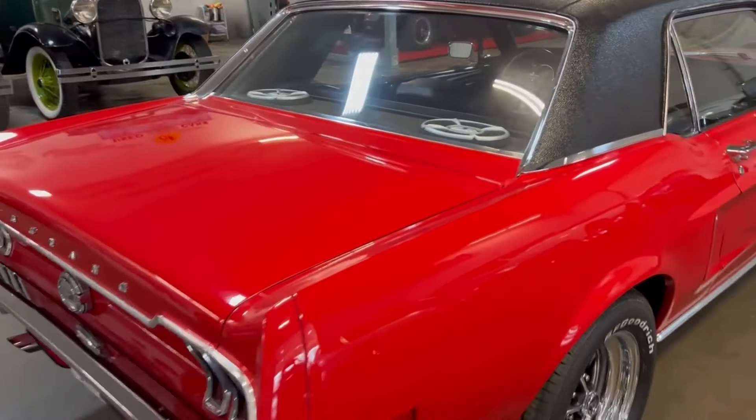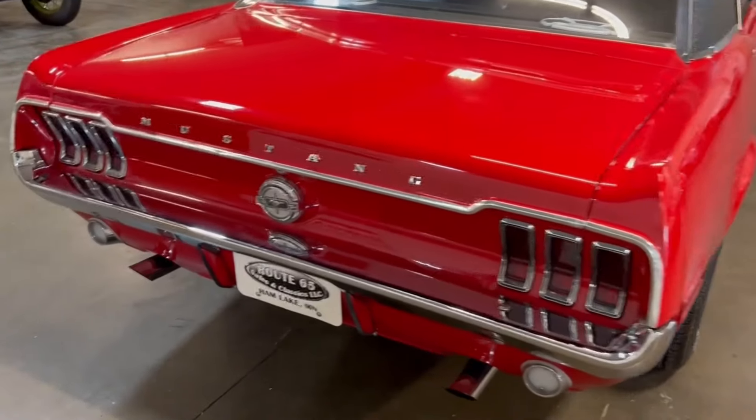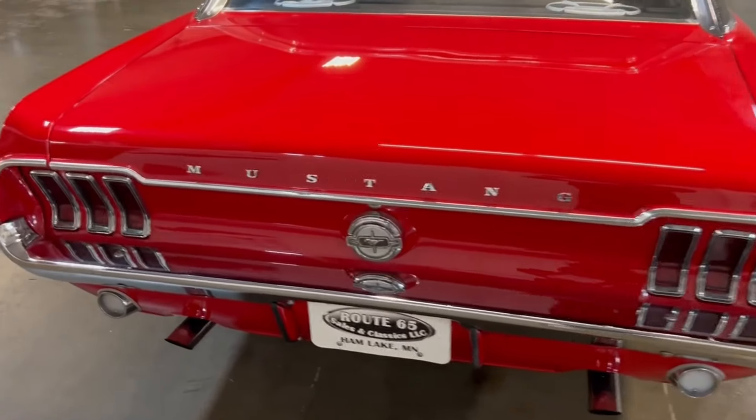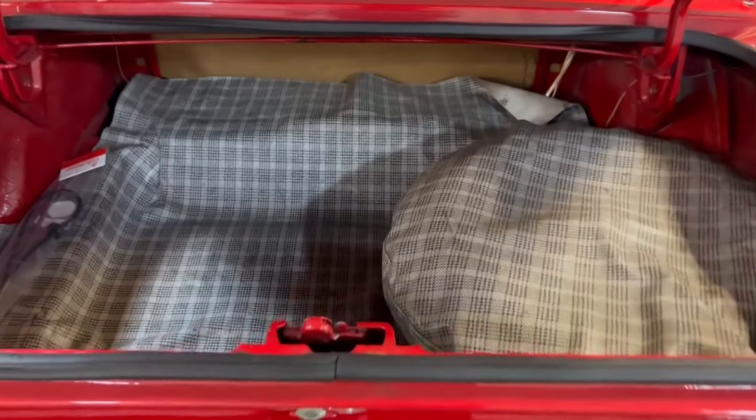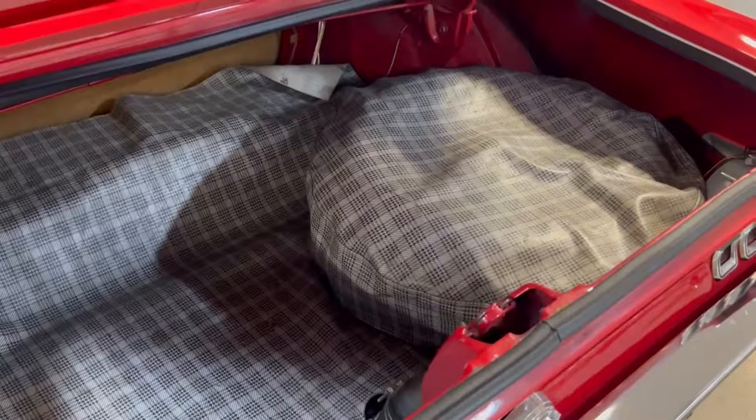You can see the speakers in the back and we'll get to that a little bit later. Let's take a look at the trunk. We've got a replaced trunk mat in here and you can see some speaker wires back there. Spare tire right here. There is a replacement antenna so you can get the best quality out of the FM or AM.